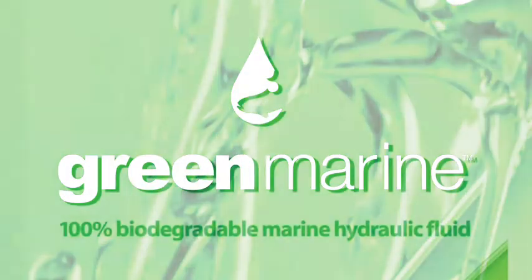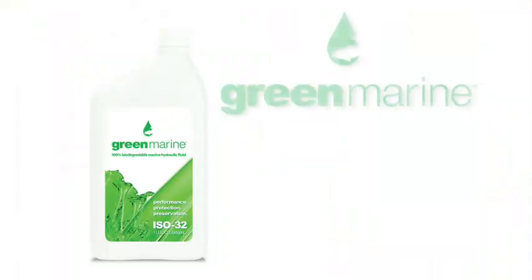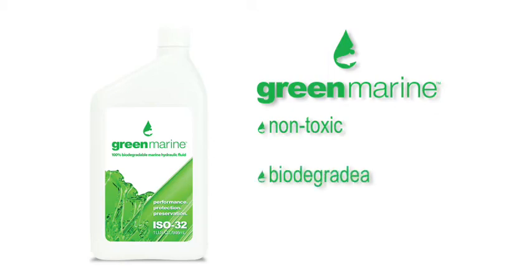Introducing Green Marine ISO 32 Hydraulic Fluid. Non-toxic, biodegradable, formulated from American-grown, renewable, specialized seed oils.